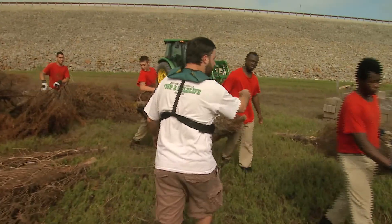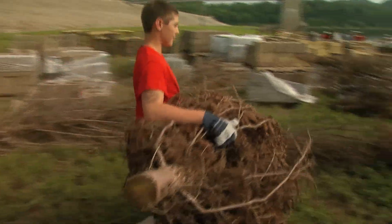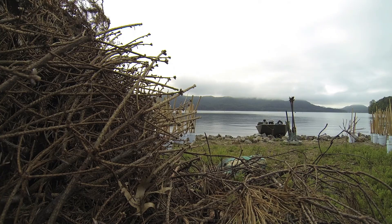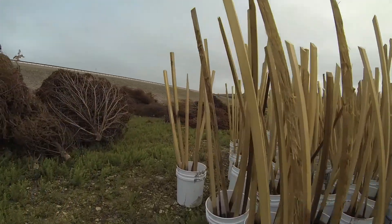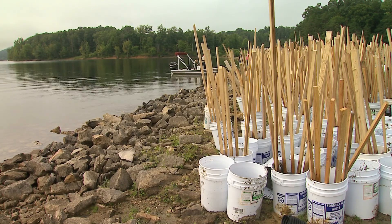Whenever you guys get done with that, I could use your help moving some of these bigger trees. We've got some old Christmas trees here, which people can voluntarily give up every year. We've also got what we're calling steak buckets. Here we only have a six-foot draw on Cave Run Lake, unlike some of the western lakes where they draw the lakes down and actually beat the stakes into the ground. We can't do that here, so we put them in concrete and sink them. Those are crappie magnets right there.